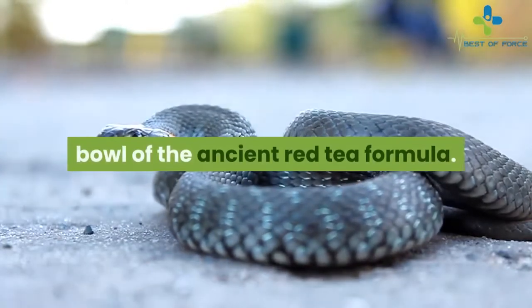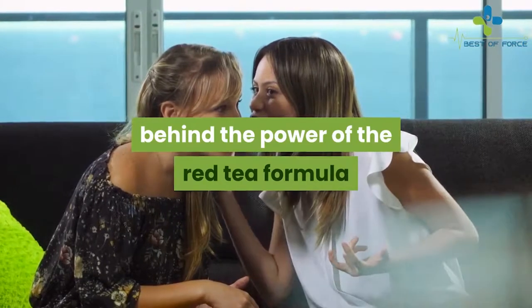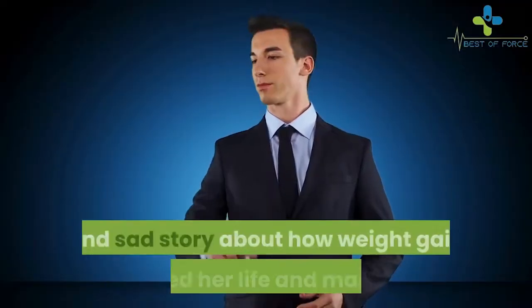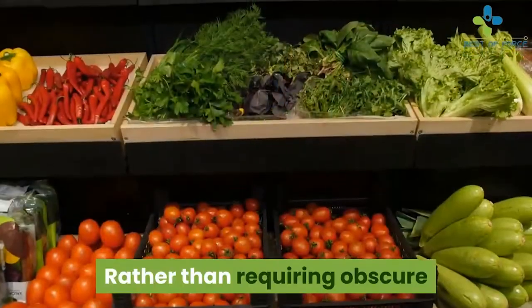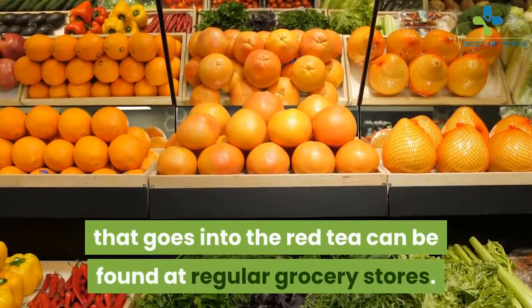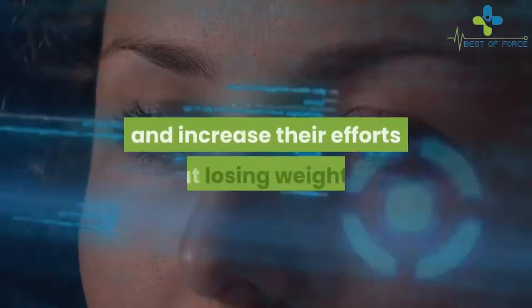According to her story, her snake and quicksand-filled journey paid off and she returned to America with a bowl of the ancient red tea formula. Liz Swan Miller gives her readers the secrets behind the power of the red tea formula, as well as common reasons why it's difficult to lose weight. Rather than requiring obscure and hard-to-obtain ingredients, Miller claims that every ingredient can be found at regular grocery stores, allowing virtually anyone to follow the program.